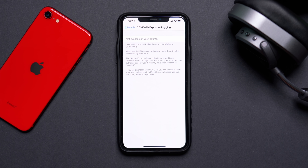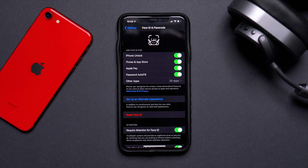In that menu there was previously a toggle to turn the exposure logging on or off, and you will eventually have that option. Right now, however, no country has officially approved the use of this Apple and Google tracing program, so it's not currently active. Once it becomes active in your country, you'll have a toggle to choose whether to participate.